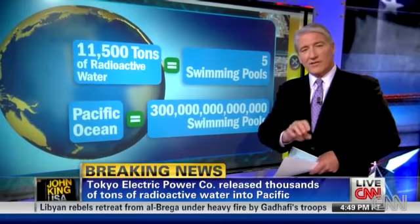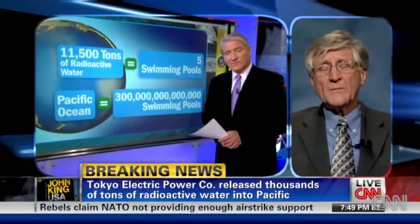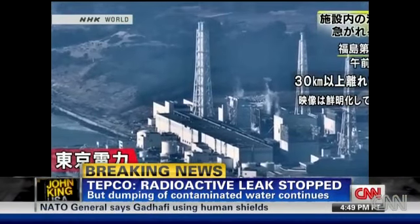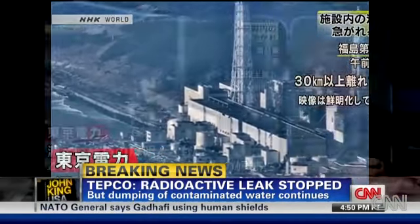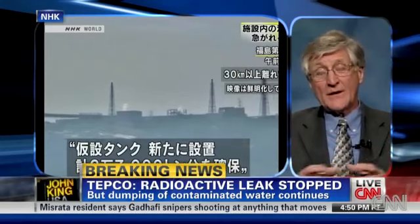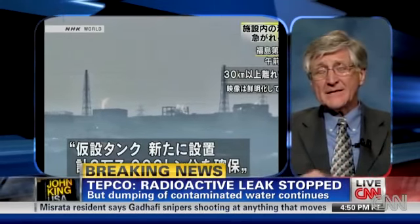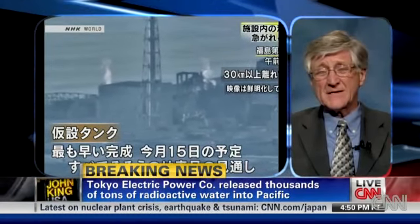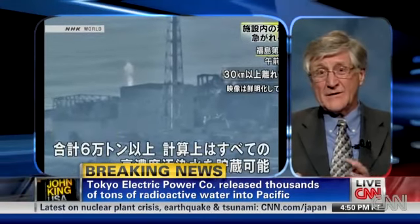They needed to empty tanks on site because those tanks had concentrations of liquid that were 500 times what was permissible, but the material they needed to put in them was much more radioactive than that. So the 11,000 tons they pumped overboard was to clear tanks so that more radioactive liquid could come behind it. The leak that they just fixed, for the last couple of weeks, has been leaking on the order of seven tons a day — not at the 500-times concentration, but of much more concentrated radioactivity into the ocean. So there's a lot of radiation in the ocean.